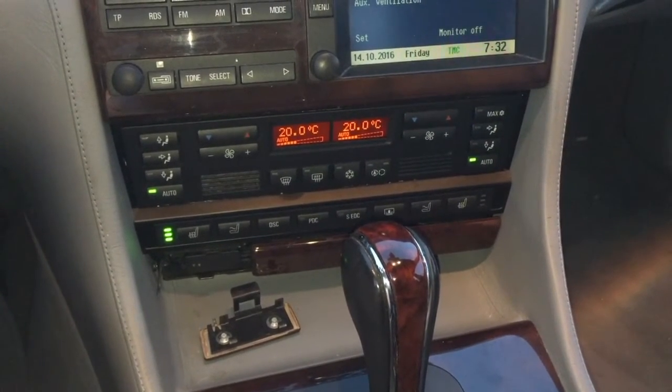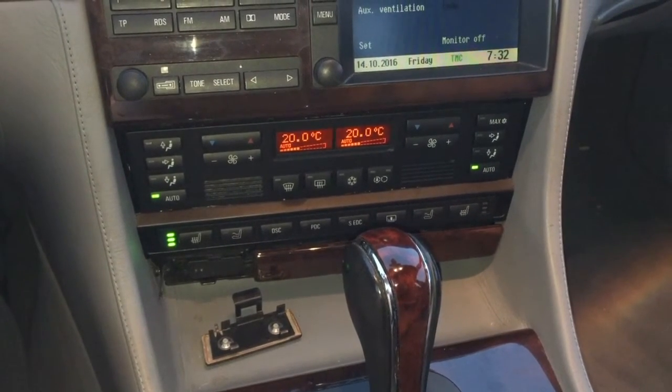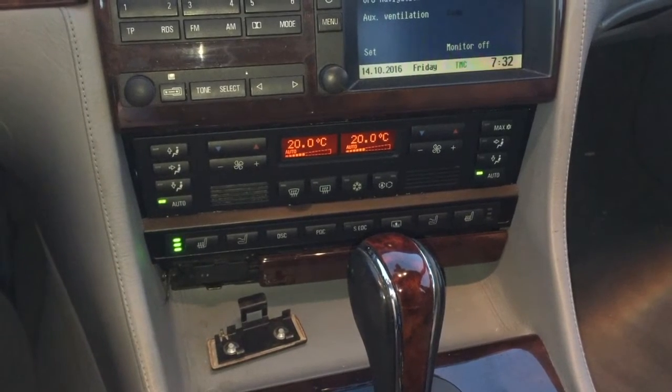Hello, good morning. This is Dr. Dragunov again with a BMW E38 1999.